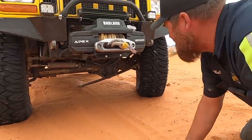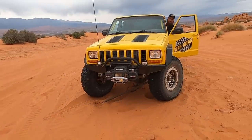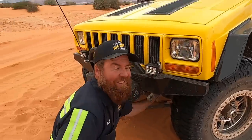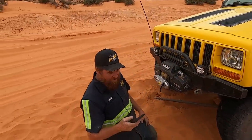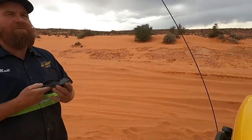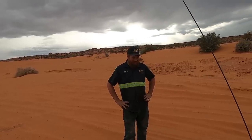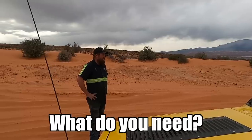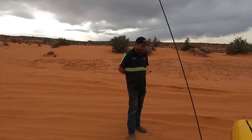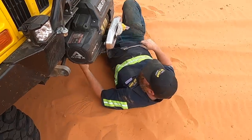My tie rod came out! Whose job was that? Great question. Hey Siri, call Rudy. So I've been at the dunes, just cruising, and I've lost one of the castle nuts on my tie rod. I need a castle nut off one of the tie rod ends. Okay, send me your location, I'll head out there.